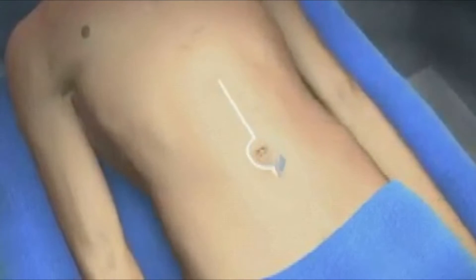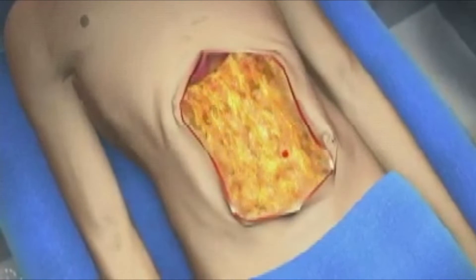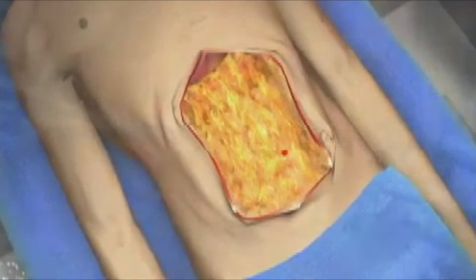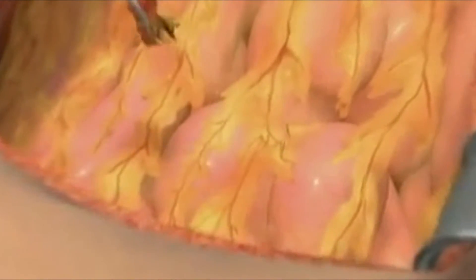The first step is confirming by exploring the abdomen and pelvis that it's appropriate to continue the operation, making sure that the disease is limited to areas that we can remove surgically.